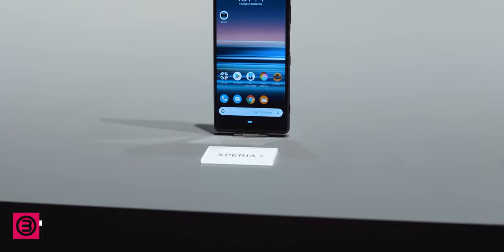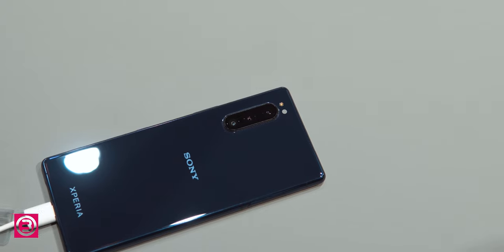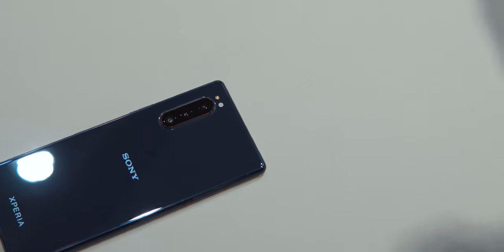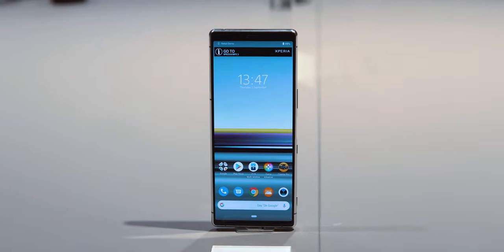Hey, I'm Brianne from IFA 2019 and this is the Sony Xperia 5. Sony could have also called this the Xperia 1 Compact because that's really basically what it is — a smaller version of Sony's Xperia 1 that they unveiled a few months ago.